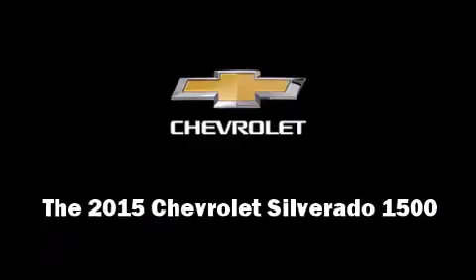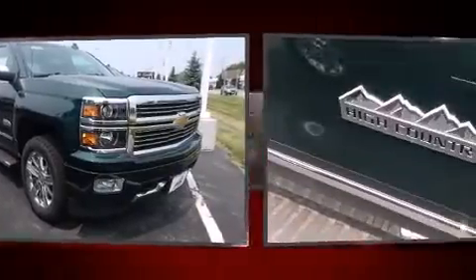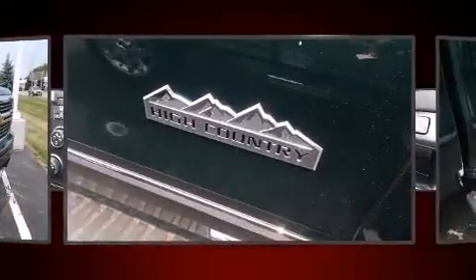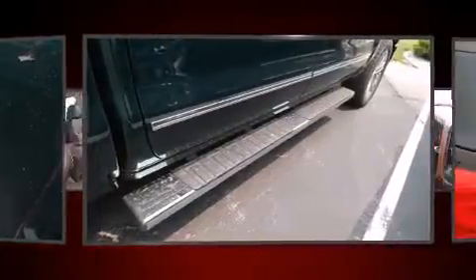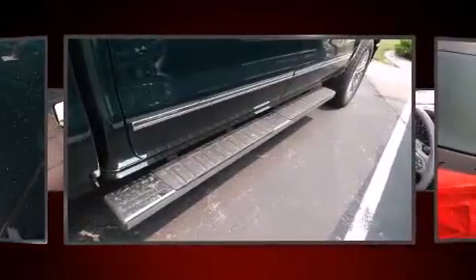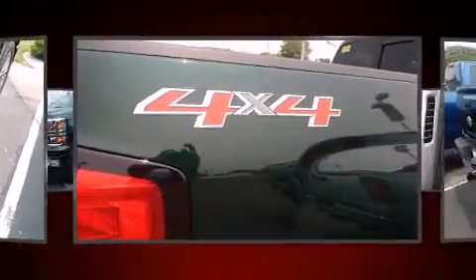Discerning drivers will appreciate the 2015 Chevrolet Silverado 1500. This four-door, five-passenger truck offers the features and options for which you've been searching. It features four-wheel drive capabilities, a durable automatic transmission, and a powerful eight-cylinder engine.